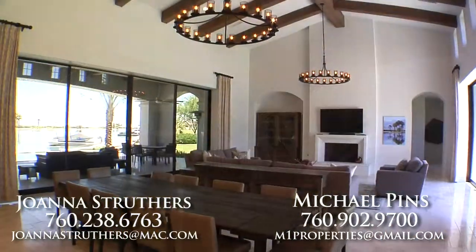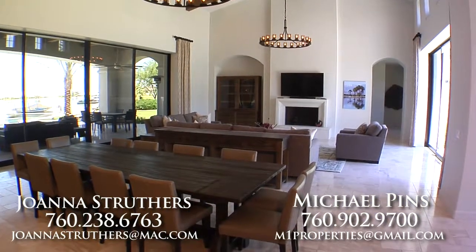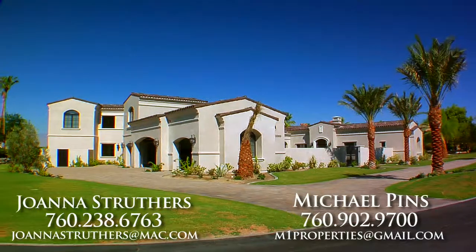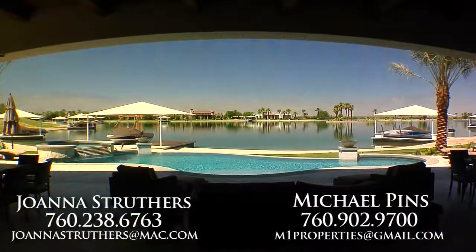Extras include a full laundry room, ceiling fans all around, numerous custom lighting features and a four car garage with room for five. This home is plumbed for solar and is being offered turnkey furnished.